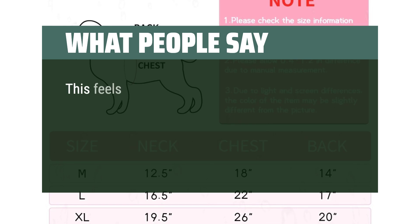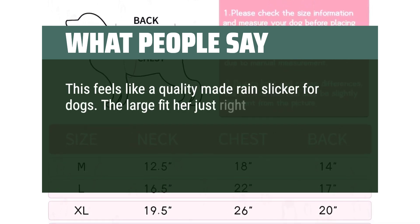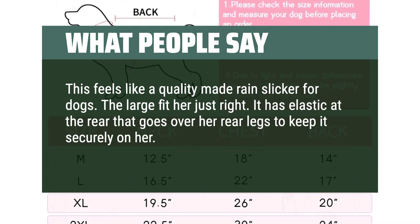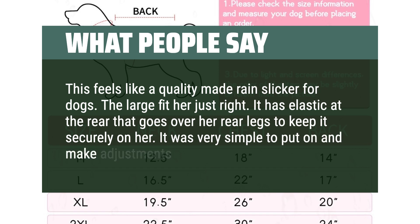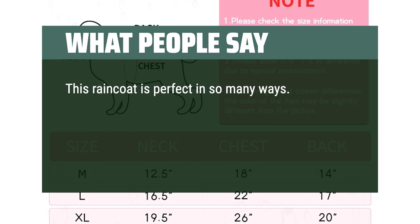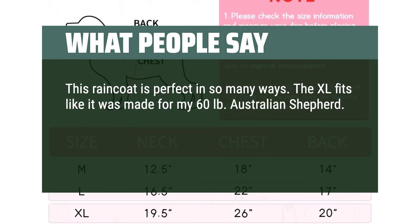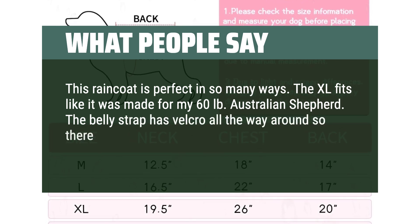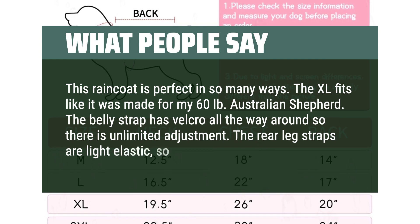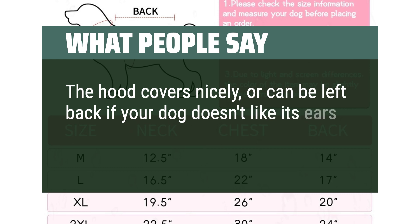What people say: This feels like a quality-made rain slicker for dogs. The large fit her just right. It has elastic at the rear that goes over her rear legs to keep it securely on. It was very simple to put on and make adjustments. This raincoat is perfect in so many ways — the XL fits like it was made for my 60-pound Australian Shepherd. The belly strap has Velcro all the way around for unlimited adjustment. The rear leg straps are light elastic, very stretchy. The hood covers nicely or can be left back if your dog doesn't like its ears covered.